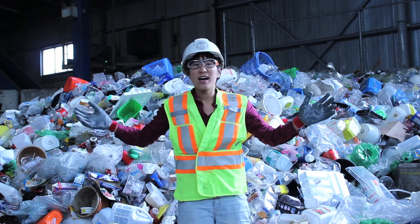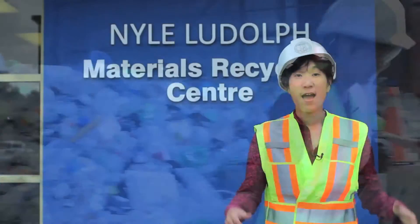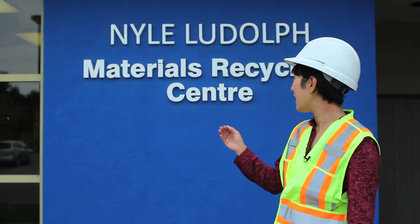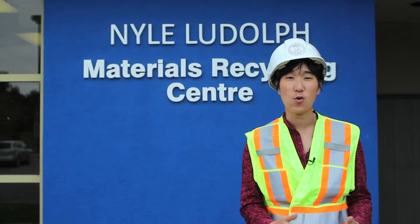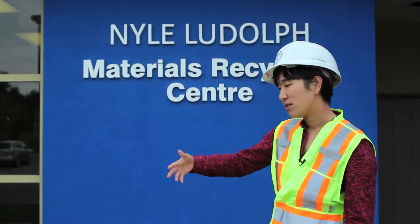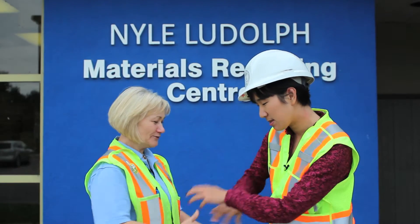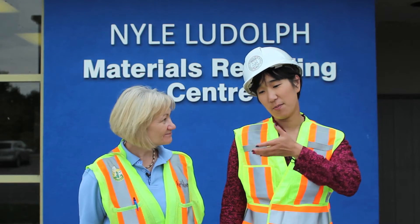Recycling! We're going to check out how it's all done. Come on! Here I am at the Niall Ludolph Materials Recycling Center in the region of Waterloo with recycling expert Kathleen. So tell me Kathleen, you were saying that garbage isn't garbage. What do you mean?